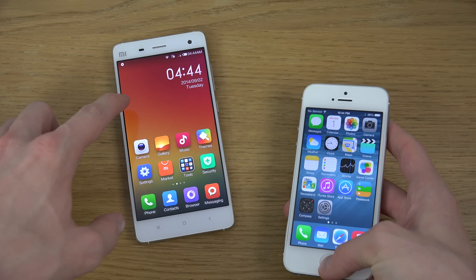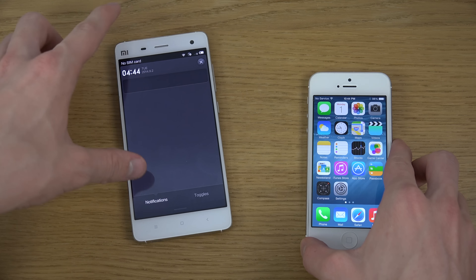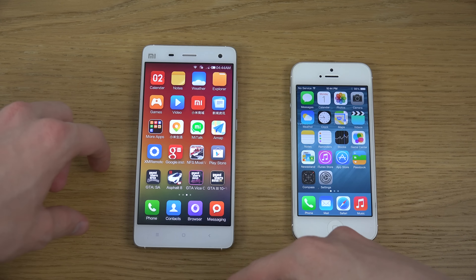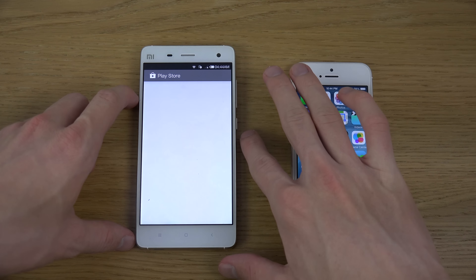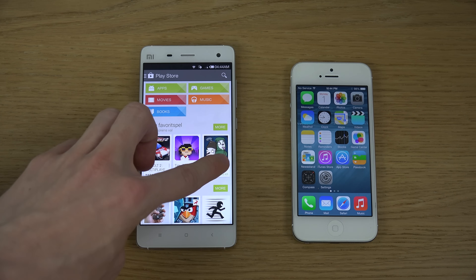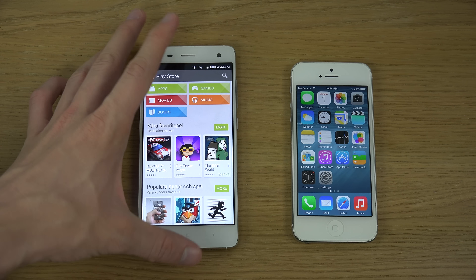If you buy the Xiaomi from China, it will come with Chinese language and the Chinese app store, but you can download the regular Play Store as well and install the majority of games, which is pretty awesome — that's why I made some gameplay videos of that.